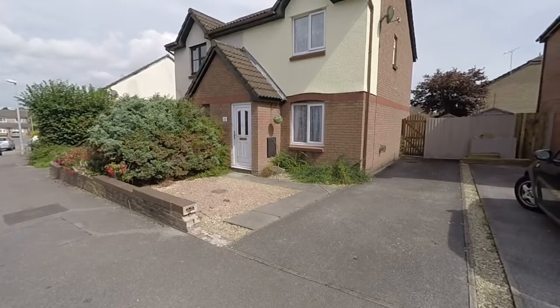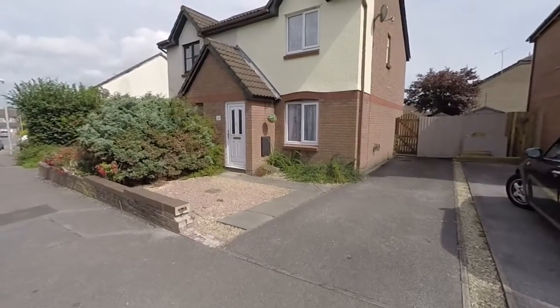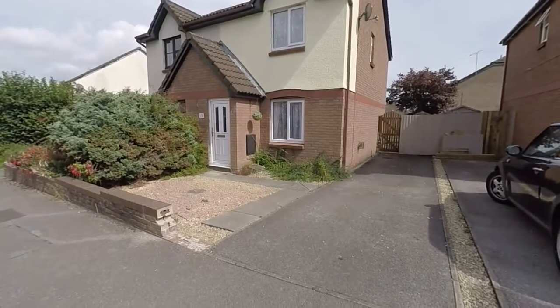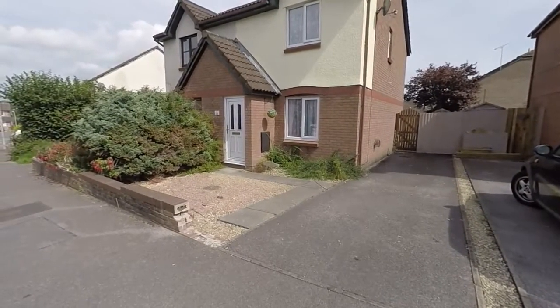Hello there and welcome to this Pinkmove video tour of this two-bedroom semi-detached property located on Acacia Avenue in Undie. We'll start the tour here to the front of the property.